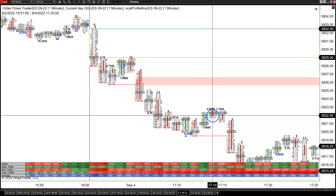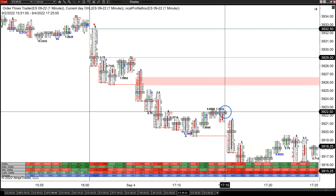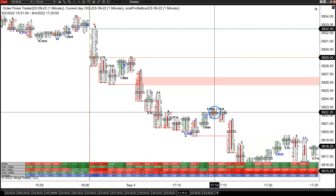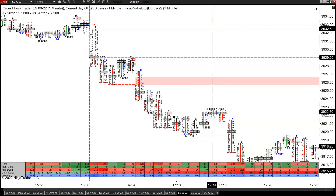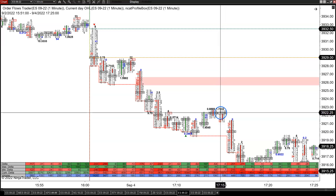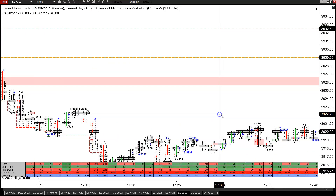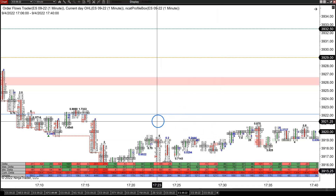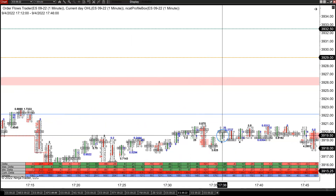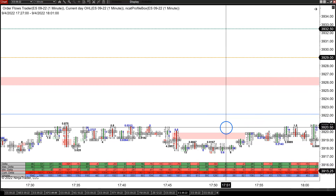The market starts coming back up with more buying imbalances, positive delta — maybe it can start to rally. But the market is telling you it's not ready. It only goes one tick higher over the next two bars. The high of one bar is 22 and a quarter, the next is 22 and a half, with point of controls lined up at 22 and a quarter. This is a potential resistance area. If you draw a line there, the market is staying under it, just hanging around.